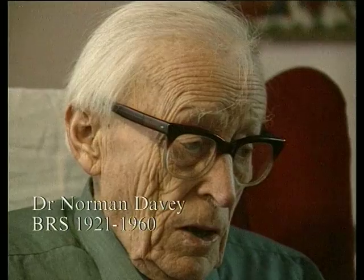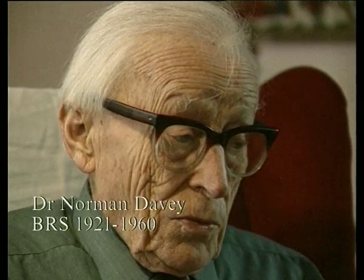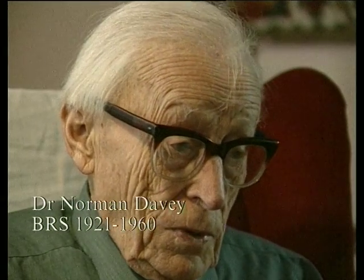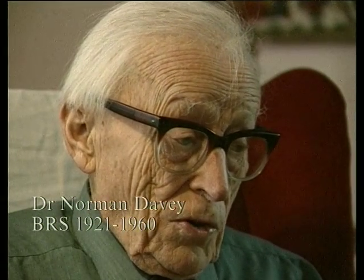The Building Research Station was in Long Drive, East Acton, so I travelled up to East Acton station and made my way to the Building Research Station, which then was just a collection of army huts. We were studying the properties of cement.